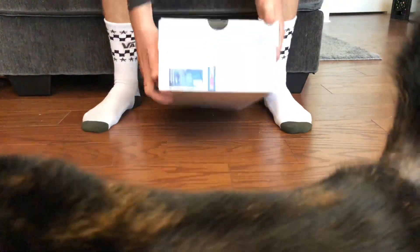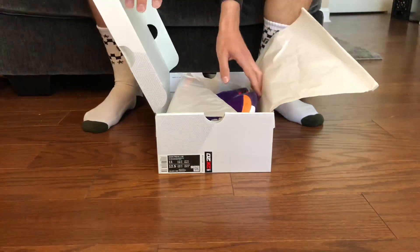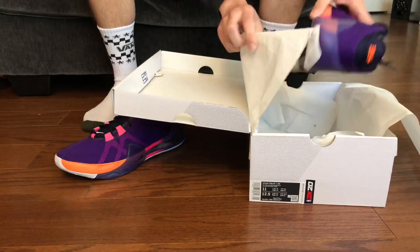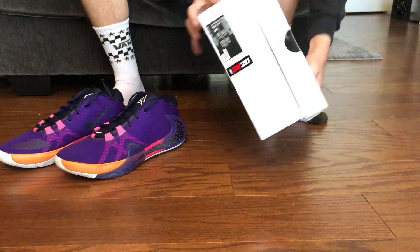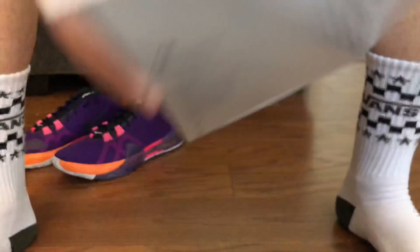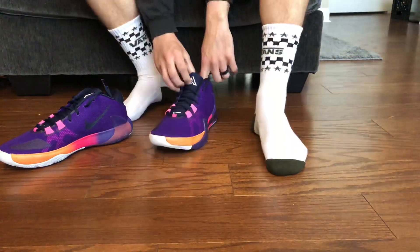I haven't looked at these yet, so I always like to keep my reaction authentic for you guys. Oh wow, look at that purple — look at all these colors! I appreciate them putting that little detail of the 2K on there; just little things like that really make a difference. You got Giannis's logo right there — make sure it's picking it up — yeah, check these out.